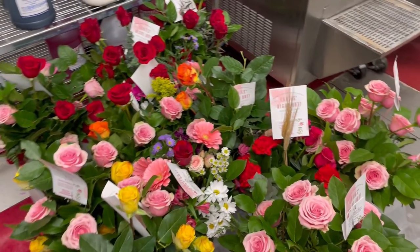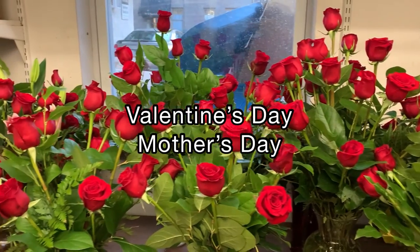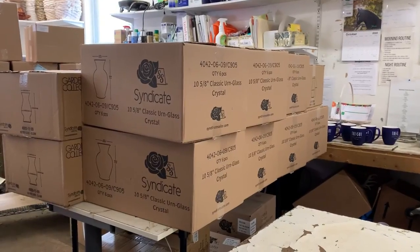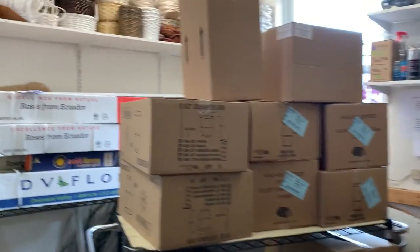For those of you who didn't know, Valentine's week and Mother's Day are the busiest days as a florist. Valentine's this year was on a Tuesday, so we wanted to make sure that we were preparing at least a week before the holiday.